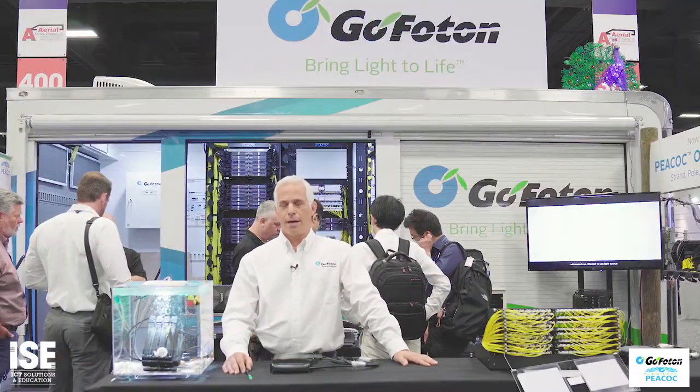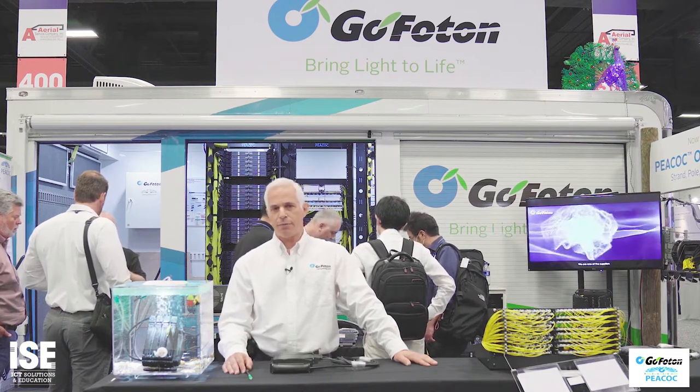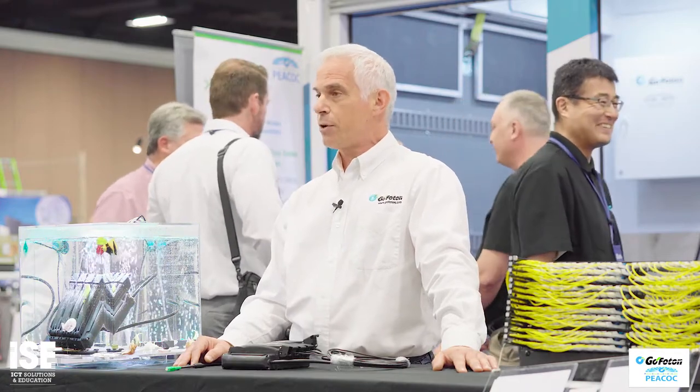Thank you, Janice. Peacock was a very innovative, disruptive solution that provides superior fiber management and access for inside plant high-density fiber frame applications. When we looked at some of the drivers happening in the outside plant domain — related to densification of fiber driven by unification of the access network and 5G deployment — it was pretty clear that there was an opportunity to leverage this innovative technology to provide smaller form factor, higher density capabilities in an outside plant package.